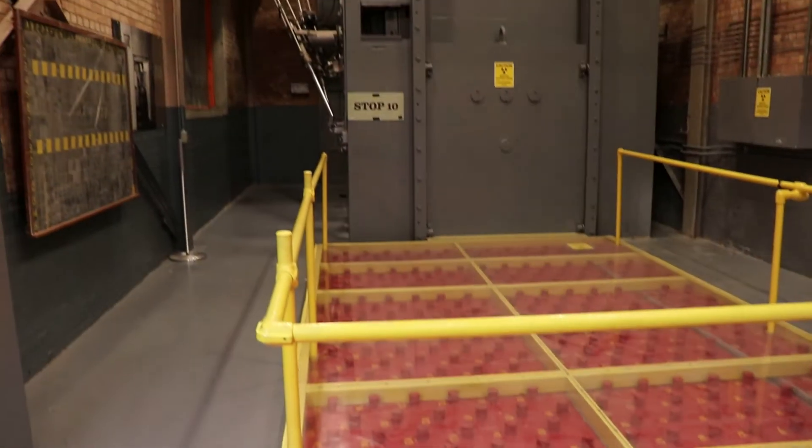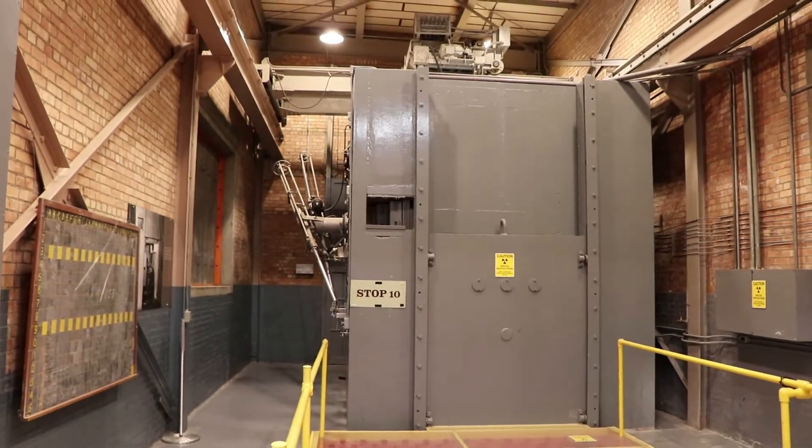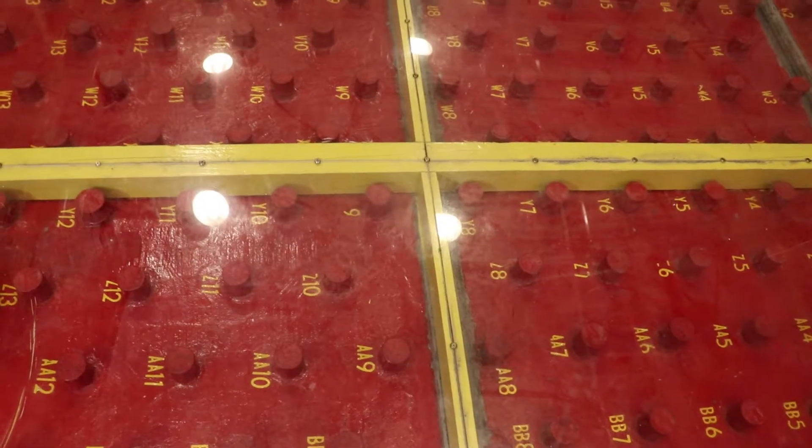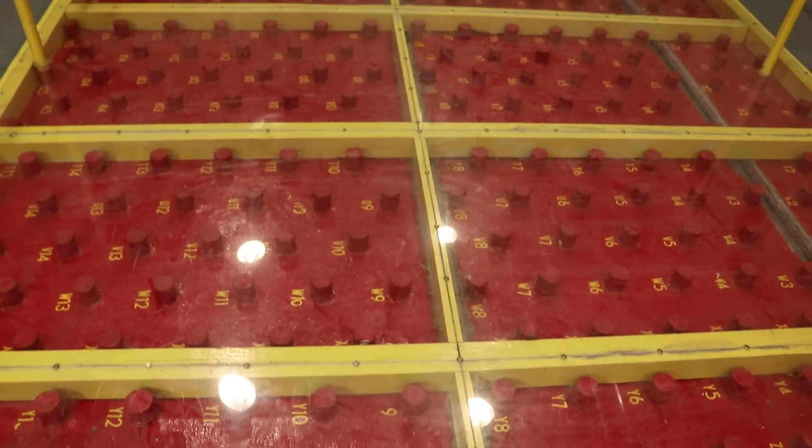This is the rod farm, where the fuel rods filled with liquid metal were placed when removed from the reactor. They were washed off, the waste went through the disposal hole, and then they were stored individually right here.